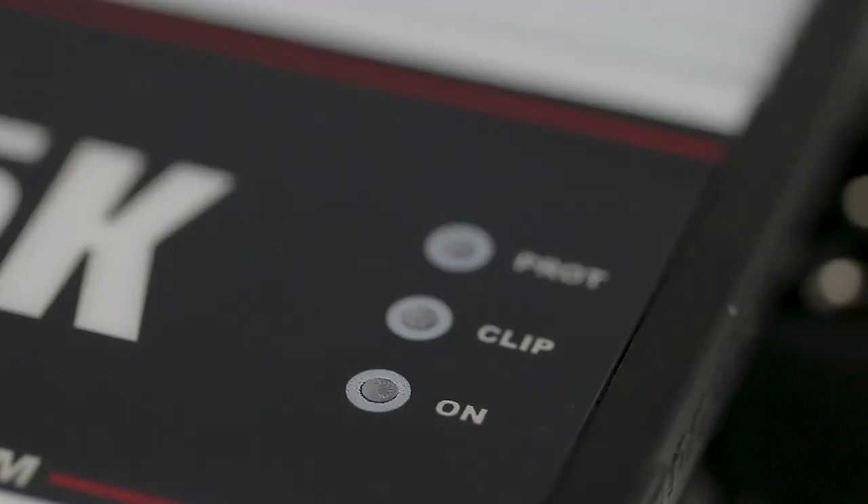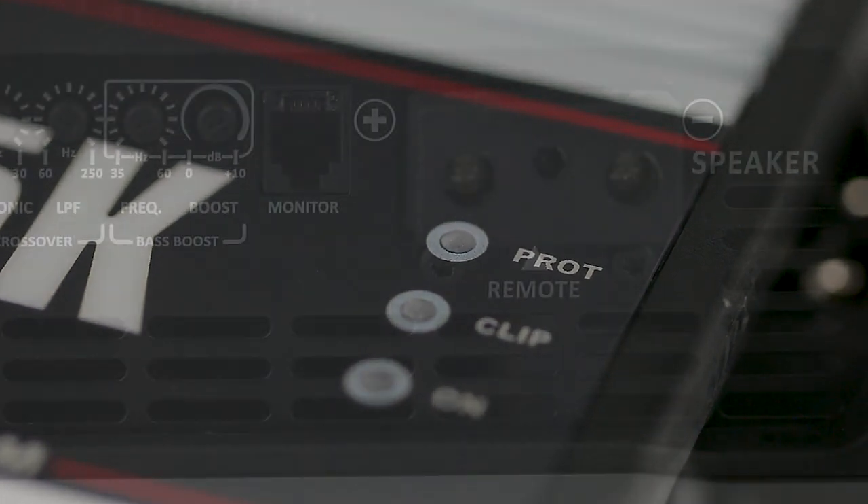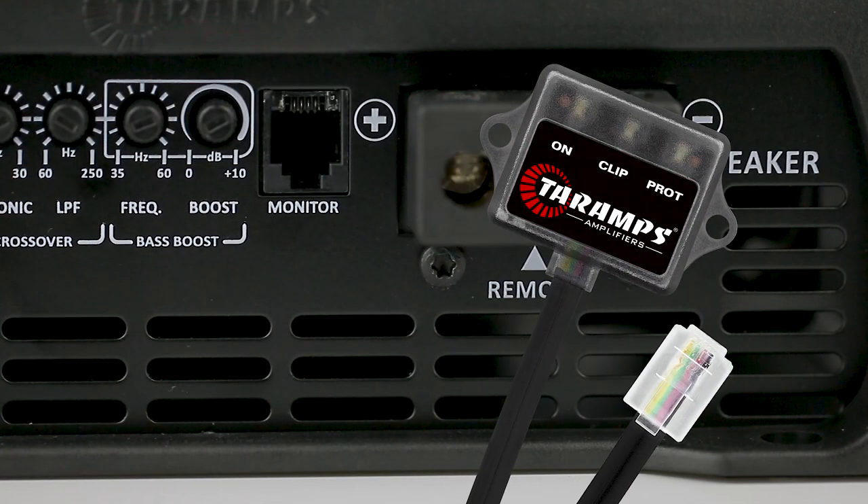To monitor its functioning, we have our traditional LEDs: on, clip, and protection. And using the monitor output, we can connect an M1 LED monitor, which can be placed at a visible point.